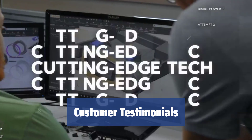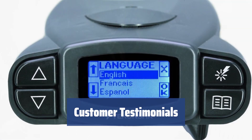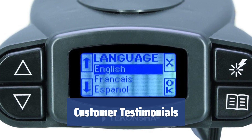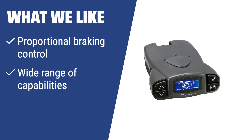Customers have praised the Tekonsha 90195 for its performance and features, making it the best and most reliable brake controller they have used. The product's affordability also adds to its appeal. If you are looking for a brake controller with proportional braking control and a wide range of capabilities, you should consider this. It ensures safe towing and smooth deceleration of your trailer.